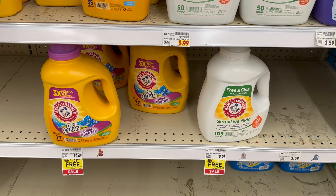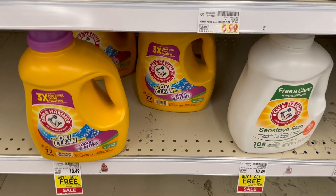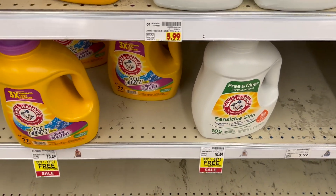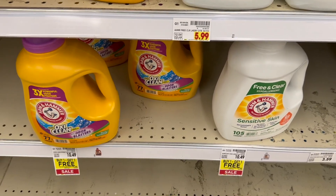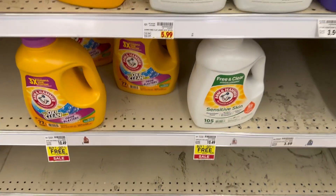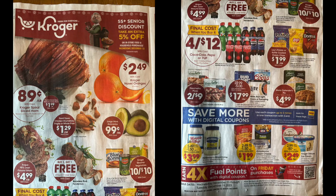The awesome deal is on Arm & Hammer detergent. These are $10.49 and they're buy one get one free — any of them between 77 loads to 105 loads. $10.49 BOGO, and Ibotta has $4 back which you'll get times two for buying two. In the end it makes it $2.49 for two bottles, or $1.24 a piece. That is an insane deal! It ends on Tuesday, so get in on that.